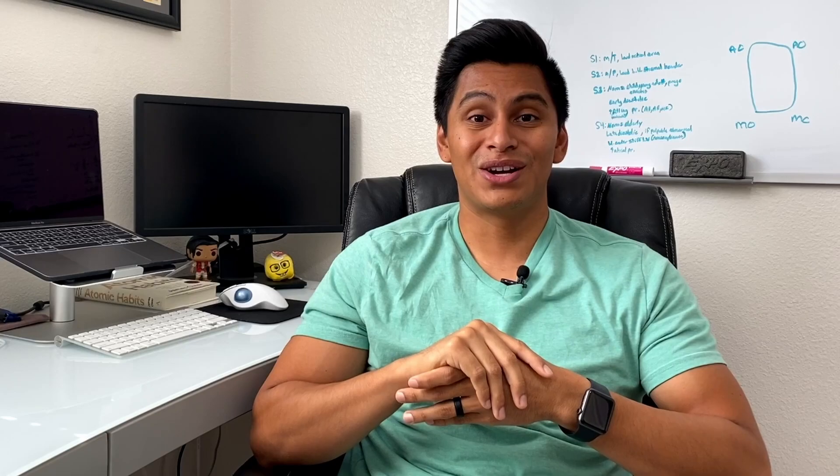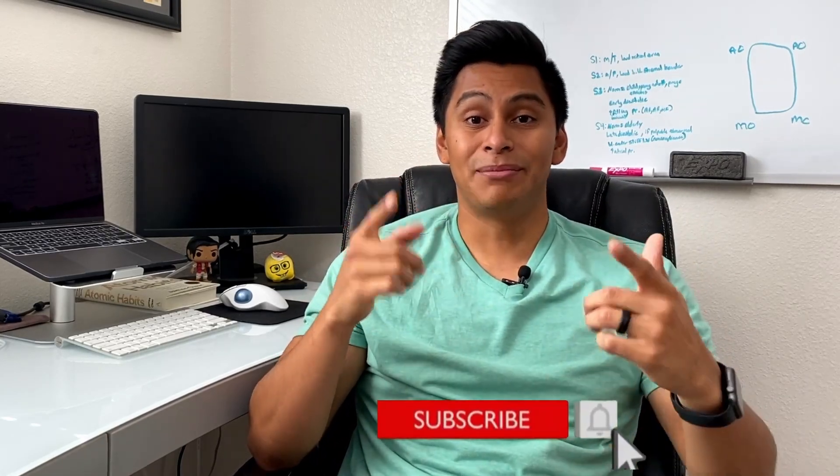If you've liked the video so far, don't forget to click the subscribe button and the little bell so you can get more videos just like this.